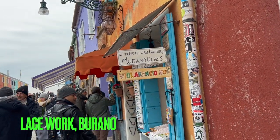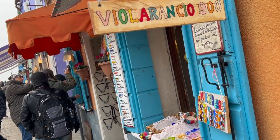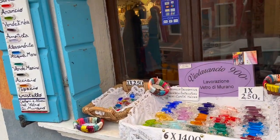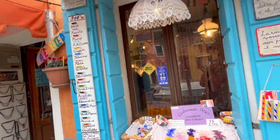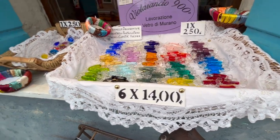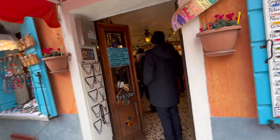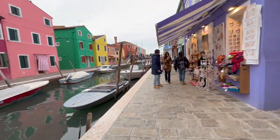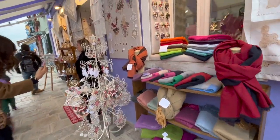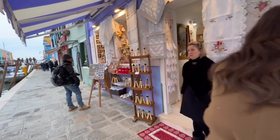Burano island also hosts a little plants factory. There are little shops all for tourists. Look at the lacework — it's so pretty and exquisite; it must have taken so many days to make. There are little shops inside as I walk down the street. Look at the work — beautiful!